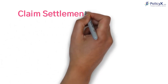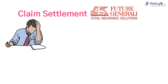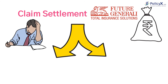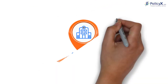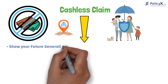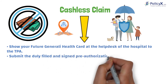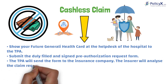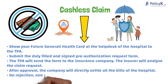Now let's understand about claim settlement. There are two types of claim processes. Number 1: cashless claim. When you opt for a cashless claim, you need to show your Future Generali health card at the help desk of the hospital to the TPA. Submit the duly filled and signed pre-authorization request form. The TPA will send the form to the insurance company and the insurer will analyze the claim request. After approval, the company will directly settle all the hospital bills. But if there is a rejection due to certain reasons, you will be notified.